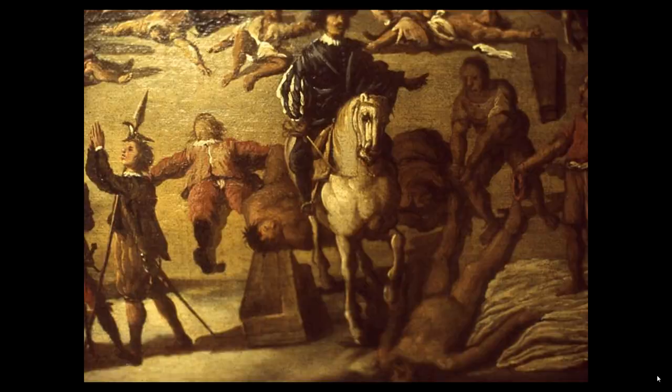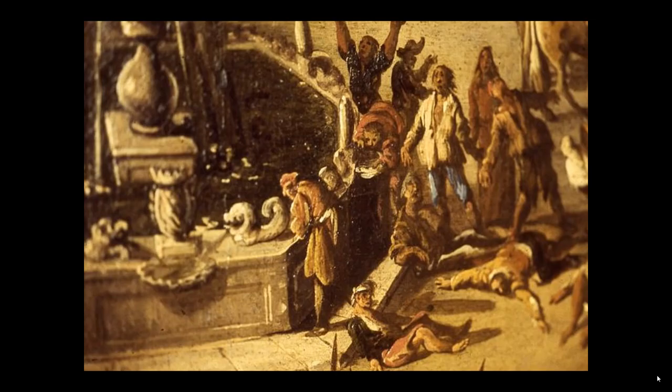Here, victims crowd around a fountain. Plague causes a high fever and makes victims thirsty. When I look at their faces, I begin to feel what it was like to be in a plague epidemic.